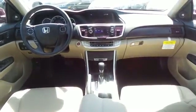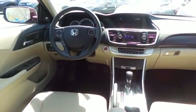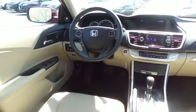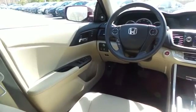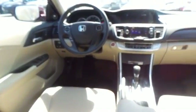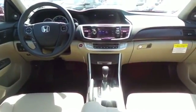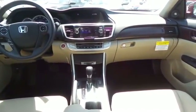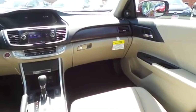This Accord EXL comes fully loaded with heated power front seats, memory driver's seat, reverse camera, keyless push-button engine start, dual zone climate control, rear air conditioning, HomeLink garage door opener, power windows, mirrors and door locks, and keyless entry.